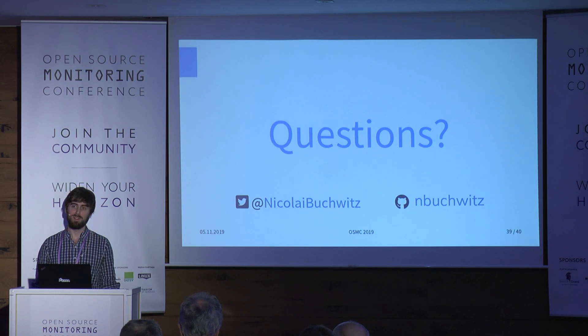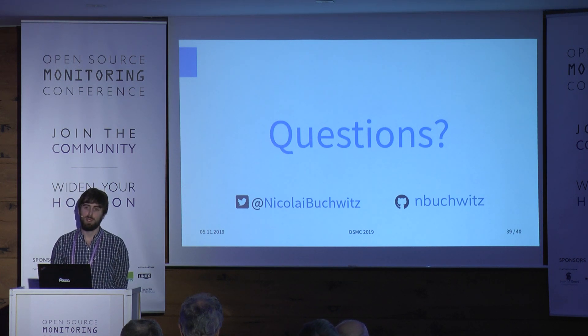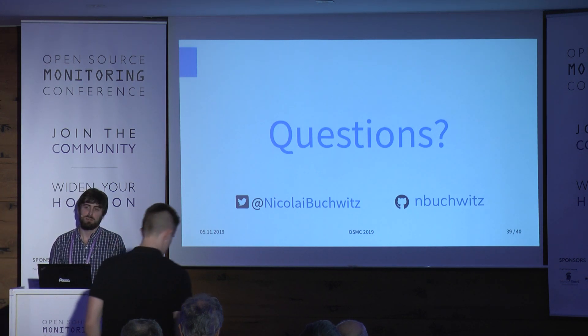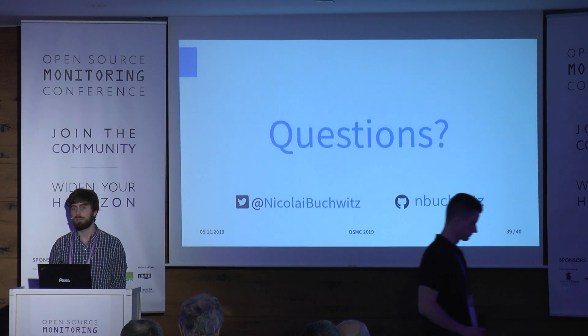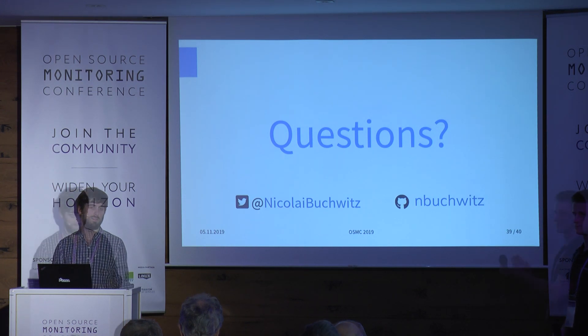Q: On one of your slides, you mentioned sending metrics via MQTT and using Telegraf to go to InfluxDB — are those two separate channels, or do you also send Telegraf metrics via MQTT? A: We send directly via MQTT using the InfluxDB line protocol — so it's not JSON. We are essentially writing directly to InfluxDB via MQTT.